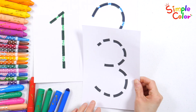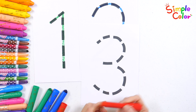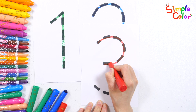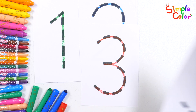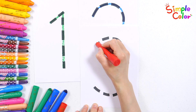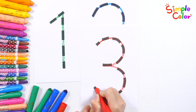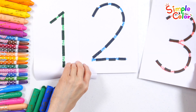Let's write the number three with a red crayon. Three. Great job! Let's write the number three again. Three. Wow! Good job!